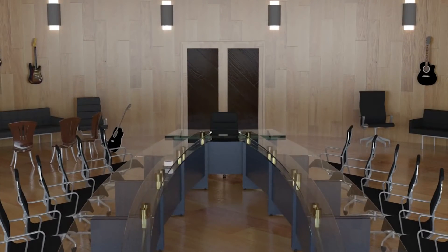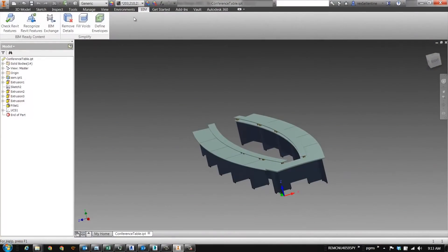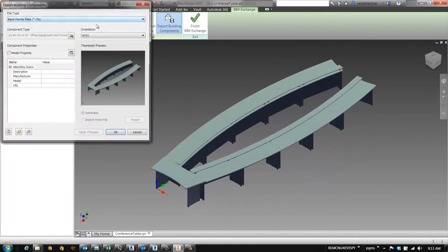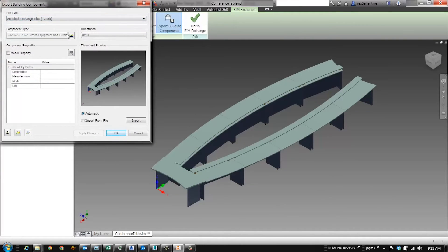Let's start with a conference table. This was created with SolidWorks. Notice how the native engineering files are brought into Autodesk Inventor, and how easy it is to create a BIM file to be used later.